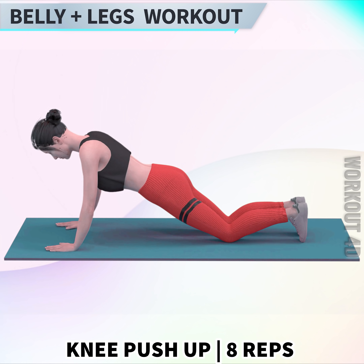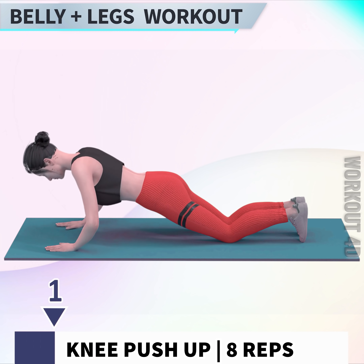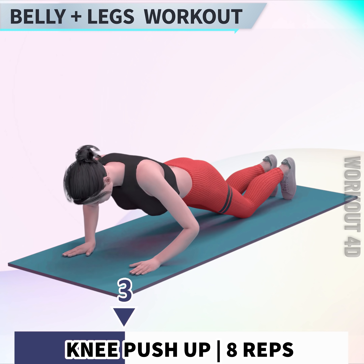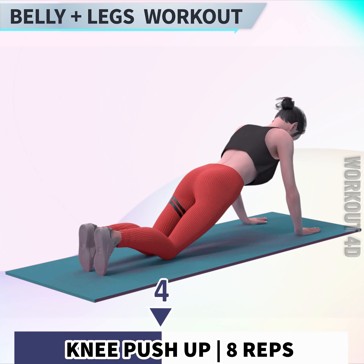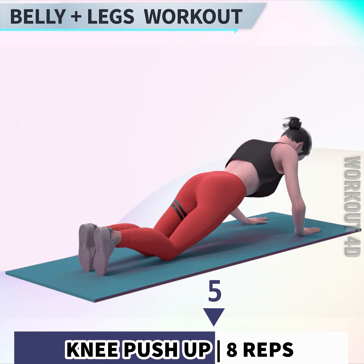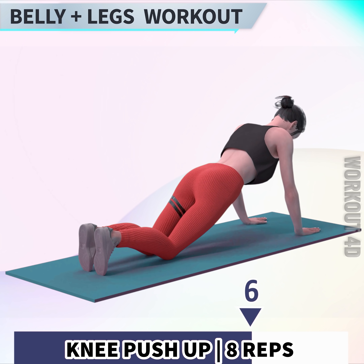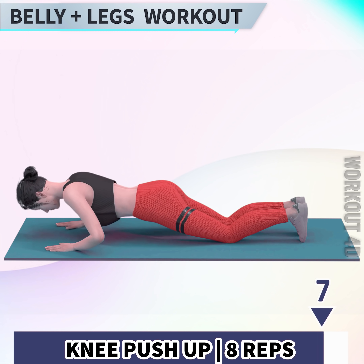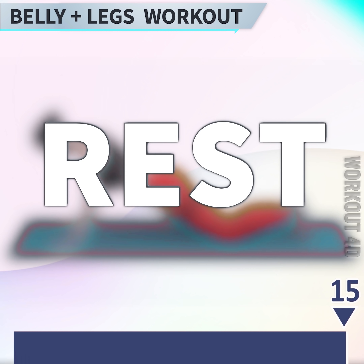Next exercise is knee push-up in 3, 2, 1, go! 1, 2, 3, 4, 5, 6, 7, 8. Rest time!